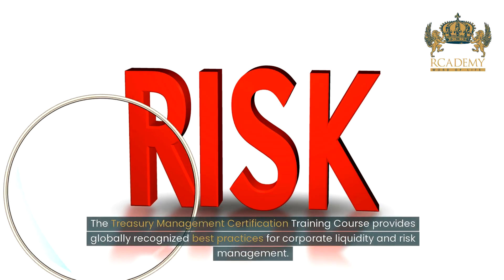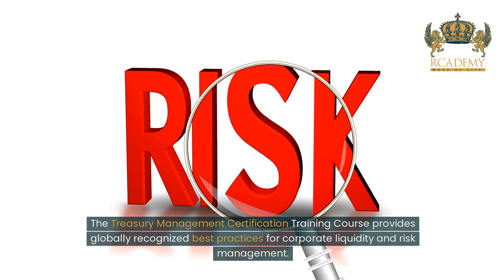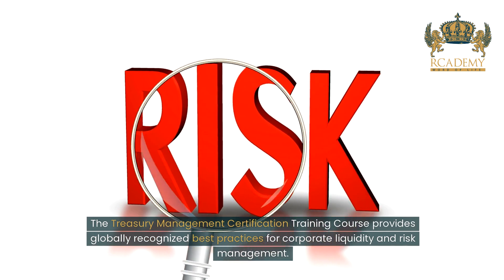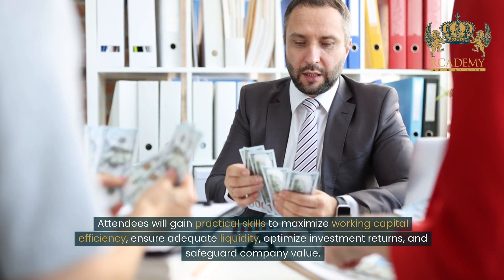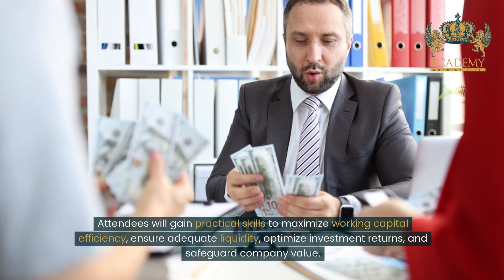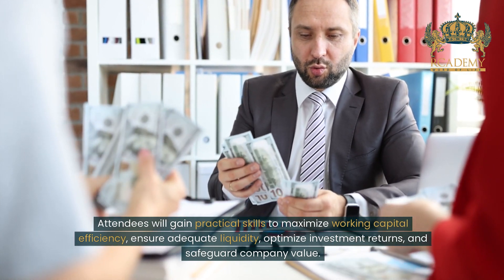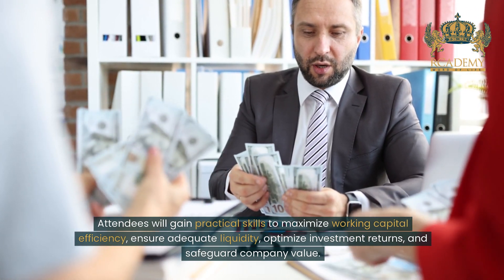The treasury management certification training course provides globally recognized best practices for corporate liquidity and risk management. Attendees will gain practical skills to maximize working capital efficiency, ensure adequate liquidity, optimize investment returns and safeguard company value.